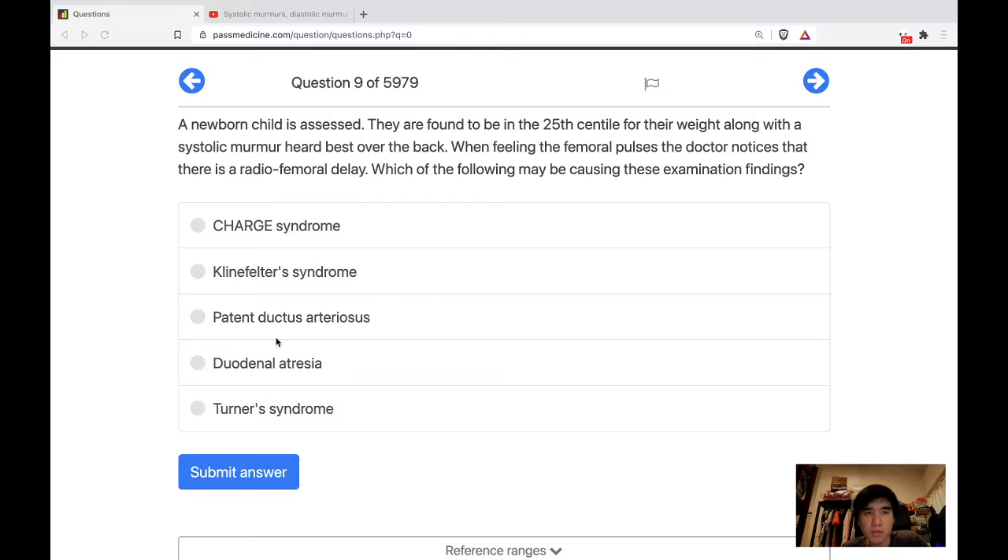Which one of these is associated with coarctation of the aorta? Patent ductus arteriosus wouldn't cause a radio-femoral delay. Klinefelter syndrome is not known to be associated with coarctation. Turner syndrome — yes, Turner syndrome is associated with coarctation of the aorta.